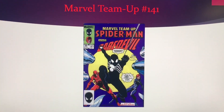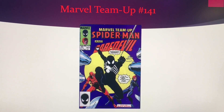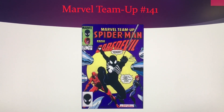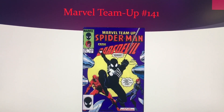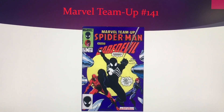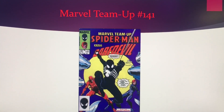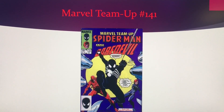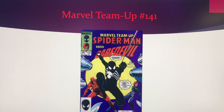Let's take a look at this book. Marvel Team Up number 141, it's one of the first appearances of the black costume. The black costume appearances have always been a little bit of contention between ASM 252, Secret Wars, and all the other books. But let's take a look at this book and the numbers.